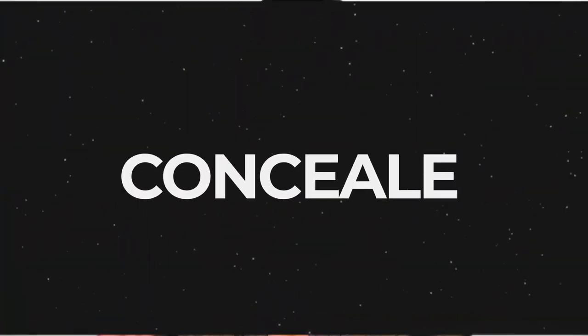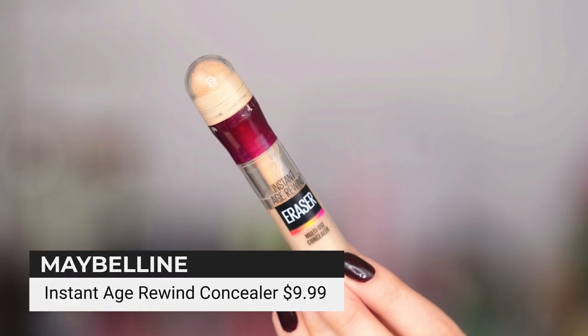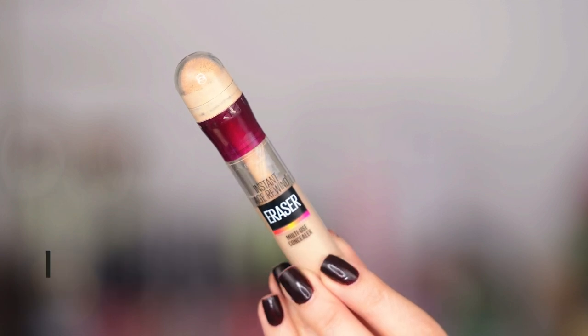Concealers — let's talk about it. I have mentioned this one so many times. This is the Instant Age Rewind Eraser from Maybelline — this is the Neutralizer shade, which has a very yellow tone. I specifically like the Neutralizer. It brightens, it corrects, it blends out beautifully, and it really cancels out any dark circles. If you have any bluish or purple situation going on or you're a little puffy, this is just a super one-two punch as far as a concealer goes.